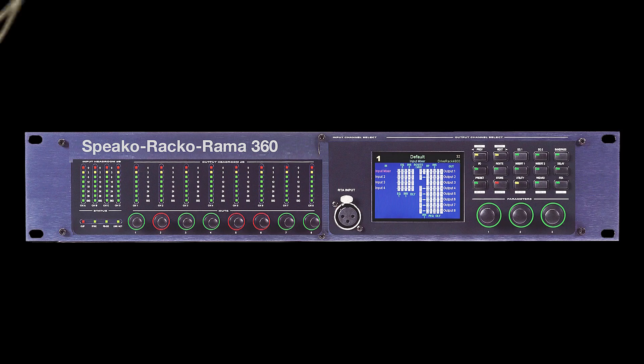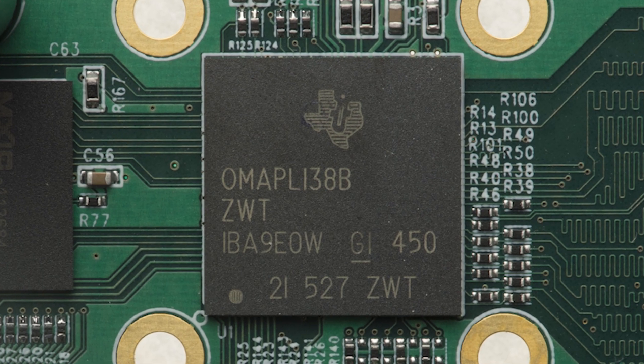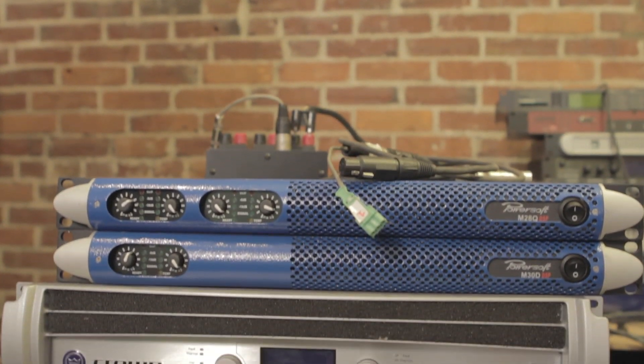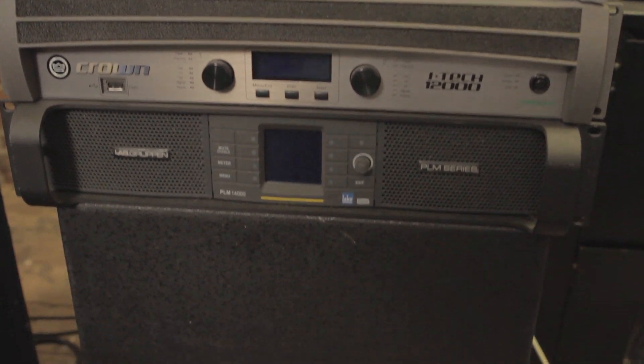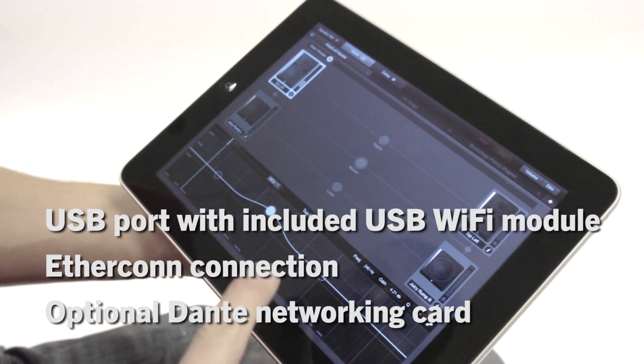Fulcrum speakers do this with an expensive outboard speaker processor. PreSonus StudioLive AI uses our active integration computer on a chip. You not only get a built-in $1,500 speaker processor with 32-bit floating point processing, but also wired and wireless communication for use with SL Room Control.